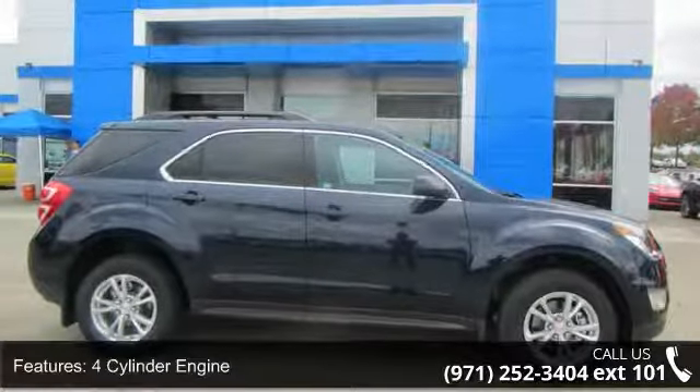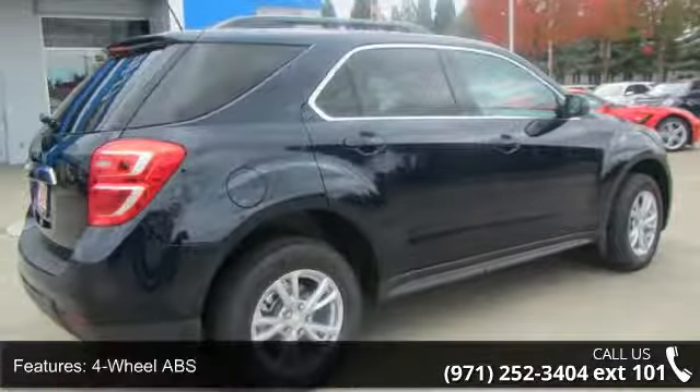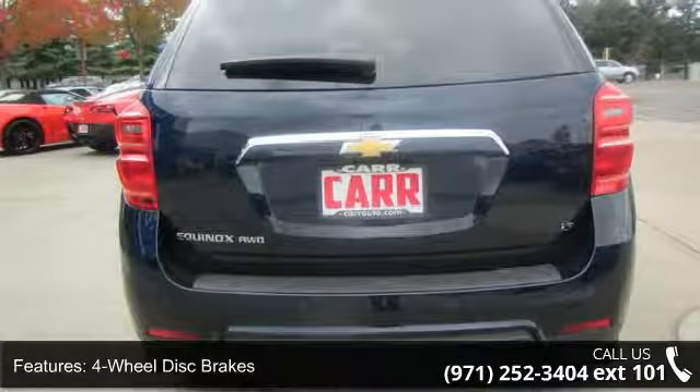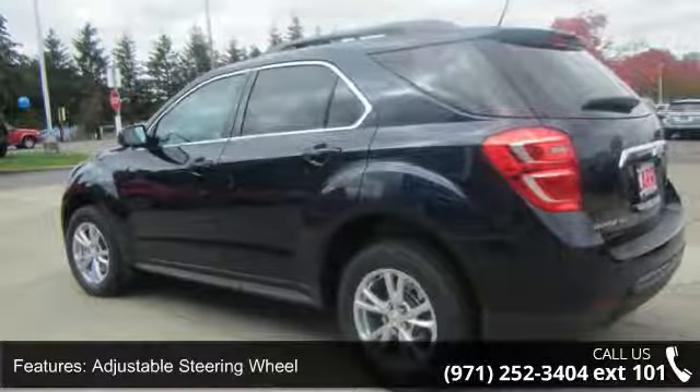Enjoy these notable features: 4-cylinder engine, 4-wheel ABS, 4-wheel disc brakes, adjustable steering wheel, all-wheel drive, aluminum wheels, auxiliary PWR outlet, backup camera, brake assist, and bucket seats.